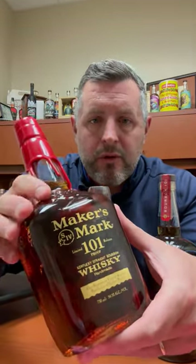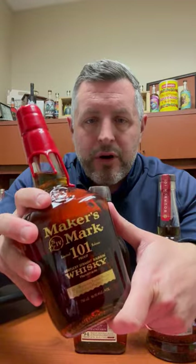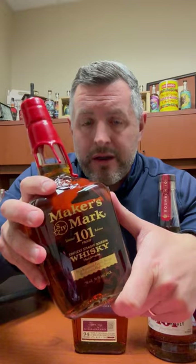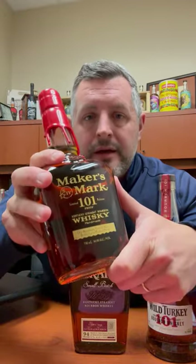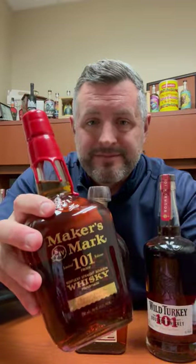And then last but not least, Maker's Mark 101. This is a wheater. If you can't find Weller, Maker's Mark 101 is a great substitute. But I would say at $40, Maker's Mark 101 is the absolute best value in premium bourbon we have in the store right now. I don't understand why more people haven't tried this and are talking about it. But this is a delicious bottle of bourbon. Don't take my word for it. Just go grab one. It's killer. Cheers.